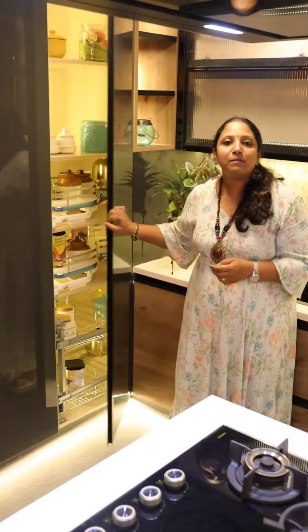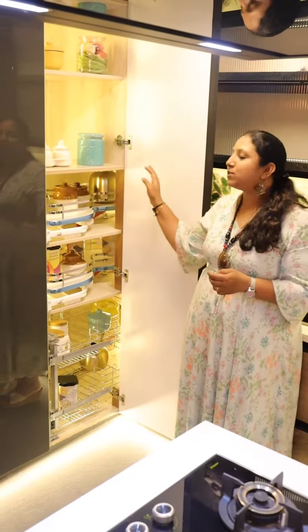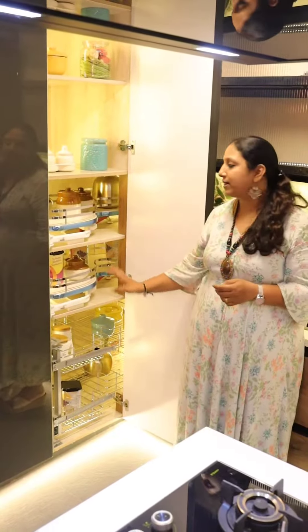Hi all, welcome! Today we'll introduce you to some of the major kitchen accessories which are really useful for effective space utilization. Let's see — here come two corner accessories which are majorly used in the market.